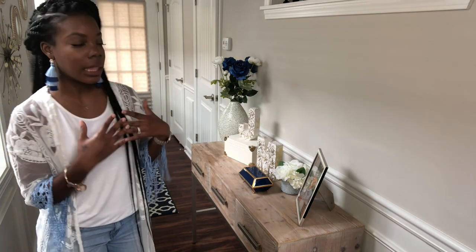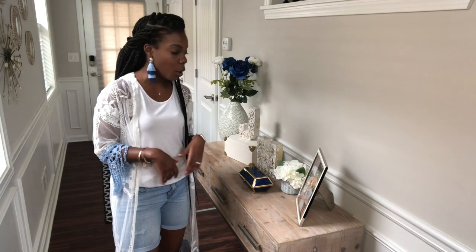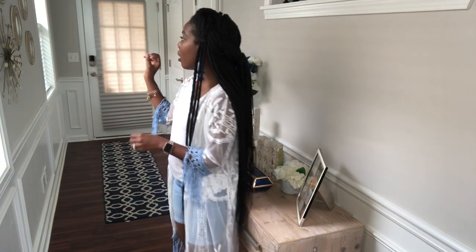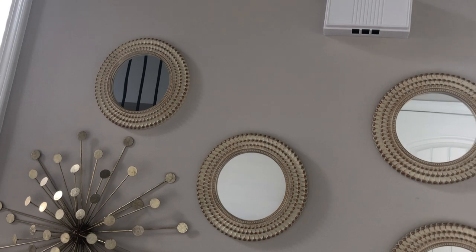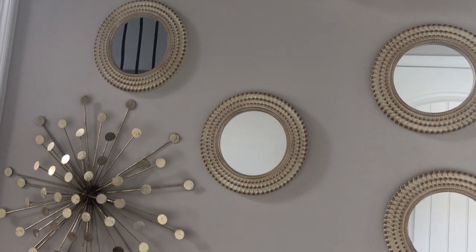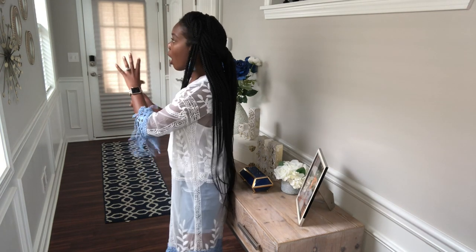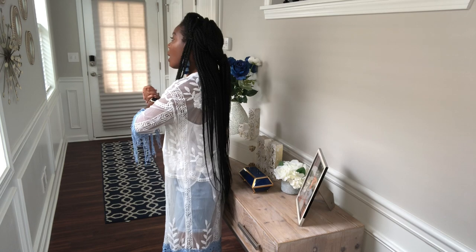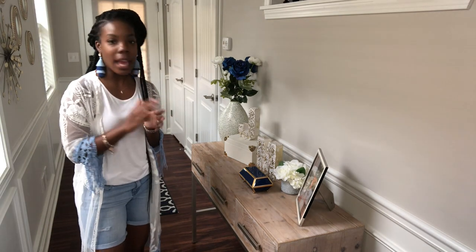It took me a minute to figure out how I wanted to do it with the narrow hallway, but I think I've finally accomplished it and I'm happy with the setup. I may change it later, but this is how it is for now. When you walk in, you also see a mirror arrangement with a little burst of fireworks on the wall — I got that from Ross for about ten dollars. I scattered the mirrors and put the fireworks burst on the side just to add more impact, and I love the neutral gold color.